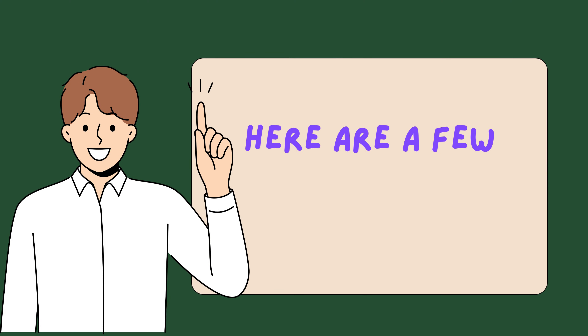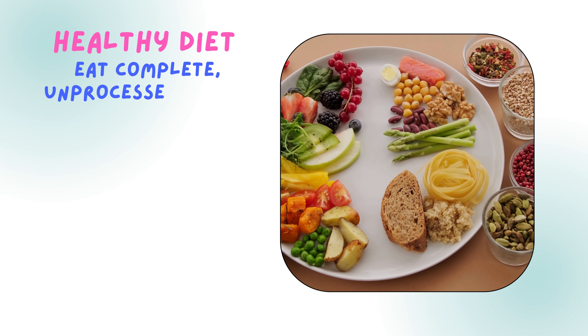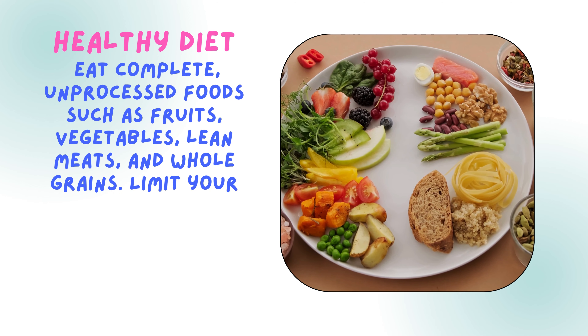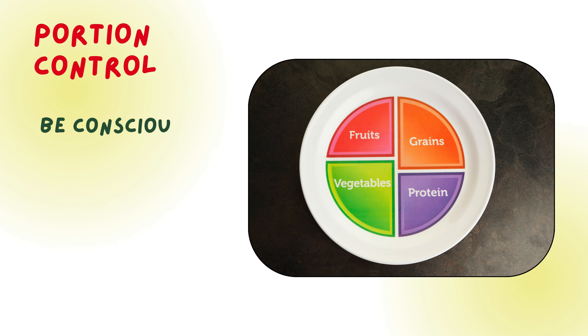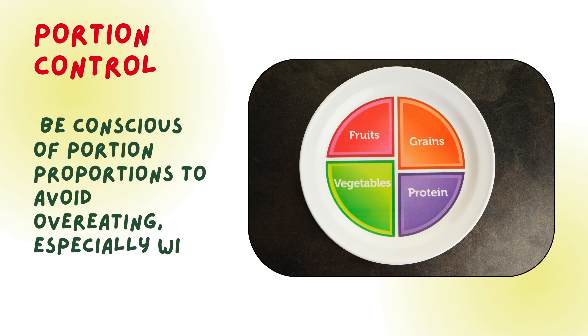Here are a few good strategies. Healthy diet: eat complete, unprocessed foods such as fruits, vegetables, lean meats, and whole grains. Limit your consumption of added sugars, processed carbohydrates, and harmful fats. Portion control: be conscious of portion proportions to avoid overeating, especially with nutritious meals.